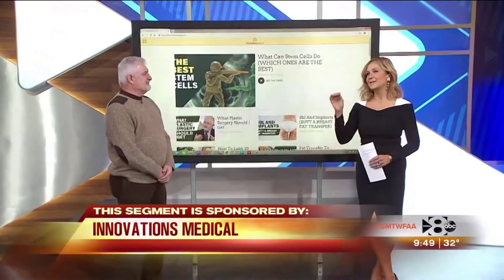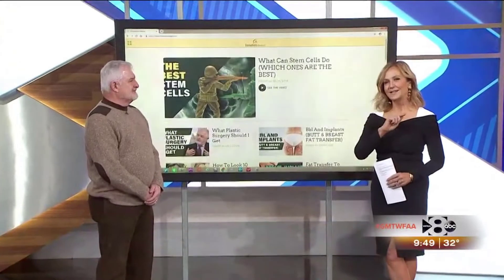Joy to the world — the holidays are getting started! Dr. Bill Johnson of Innovations Medical is here to tell us about the exciting new things for the holidays and beyond.